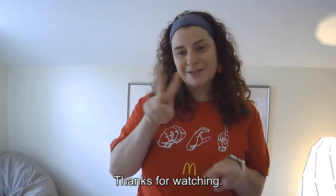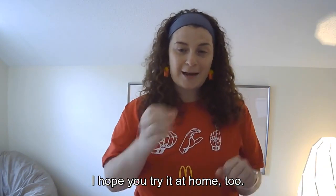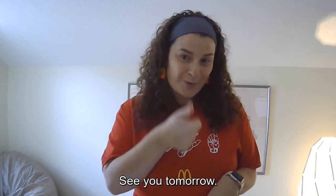Thank you for watching. I hope you try it at home too. See you tomorrow. Bye.